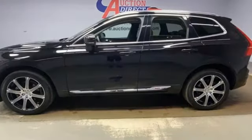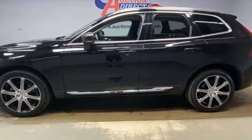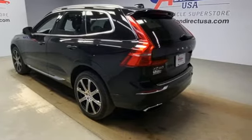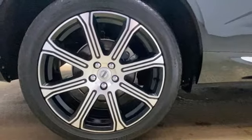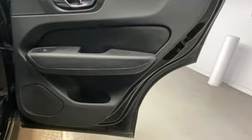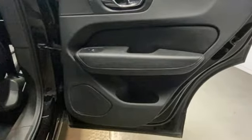Drive E engine, gas pressurized shocks, wireless audio streaming, refrigerated box located in the glove box, multi-zone climate control, auto-dimming rearview mirror, and Sensus navigation integrated navigation system with voice activation.